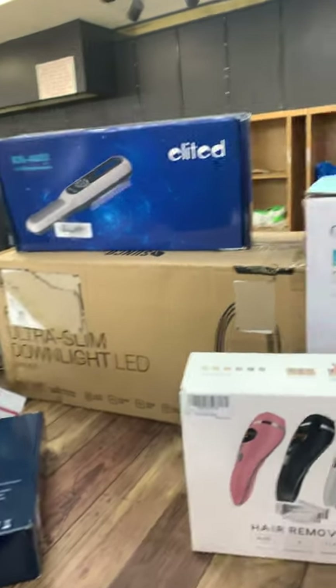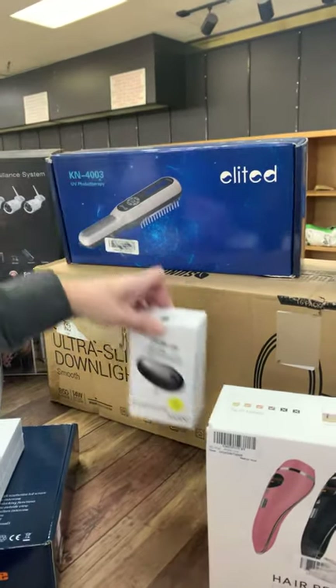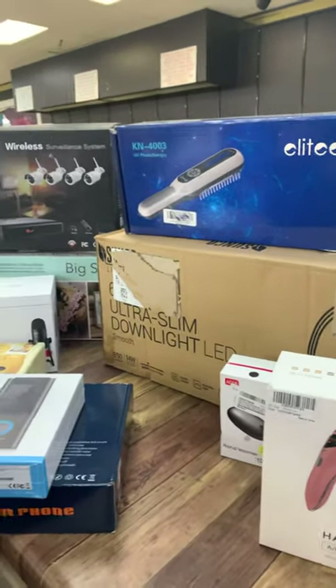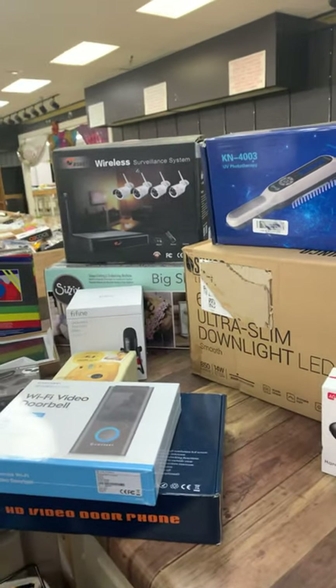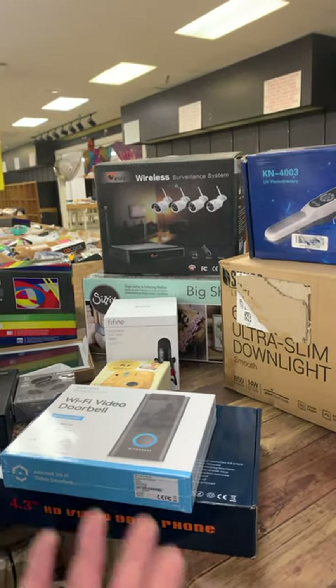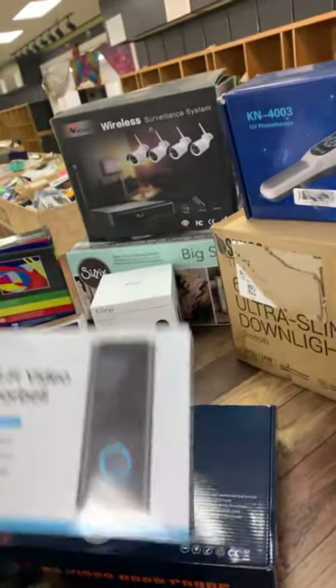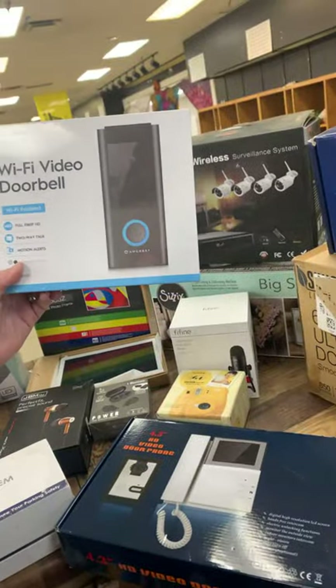Ultra slim down light LED — looks big, no idea what you do with it either, but we got one. We got hand warmers — you charge them up and your hands are warm. So whenever you're sitting out at six o'clock in the morning on the sidewalk and it's frosty outside, you had all night to charge your hand warmer so while you're sitting in line your hands ain't cold. Voilà — see, we think of everything!